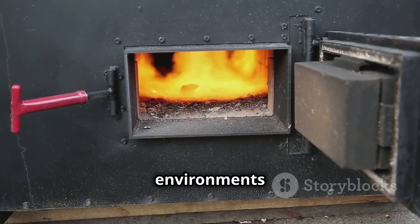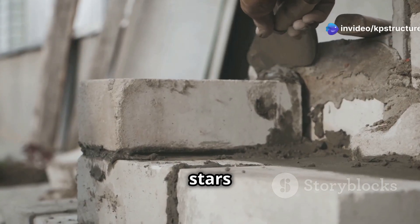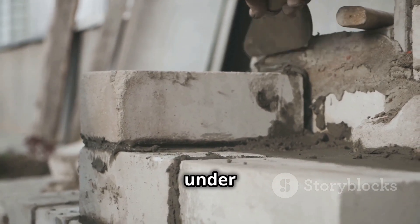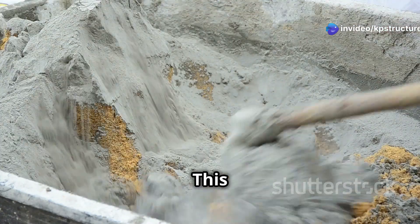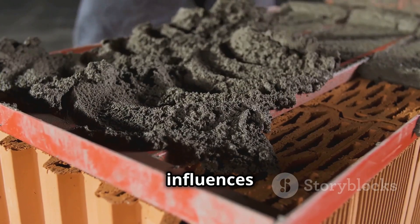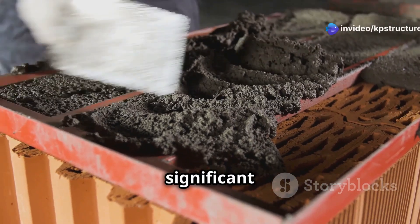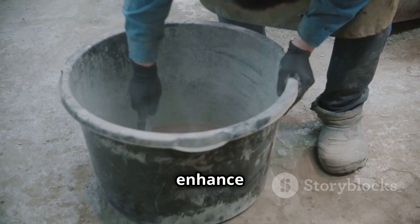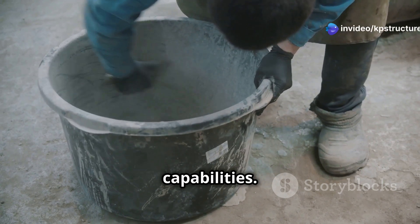These aggregates can withstand incredibly high heat without breaking down, making them ideal for furnaces or kilns. Binders give the mortar its strength, keeping it cohesive and durable under stress. Calcium aluminate cement is a common binder, chosen for its ability to set quickly even at high temperatures — essential for projects requiring quick turnaround times. Additives fine-tune the mortar's properties: they can control setting speed, improve workability, or enhance resistance to specific chemicals, acting as the final touches that perfect the mortar's capabilities.